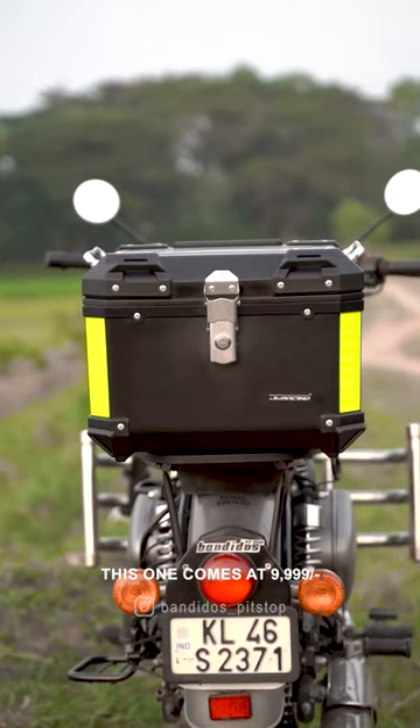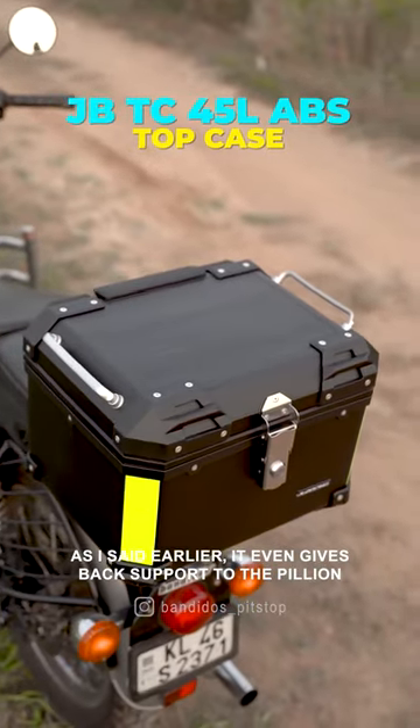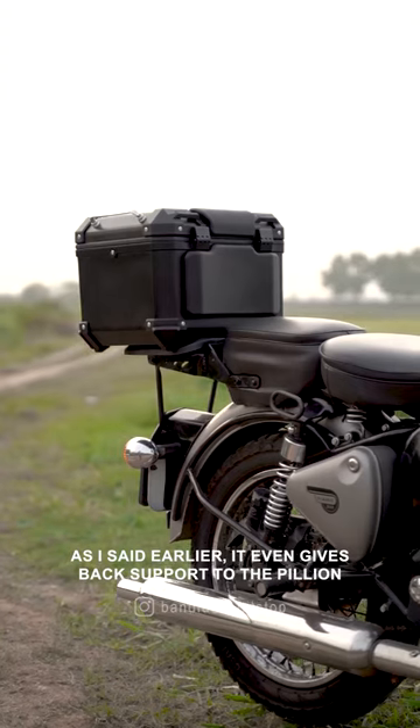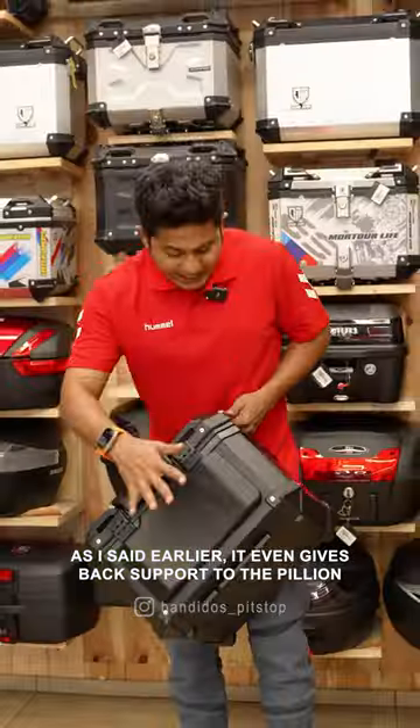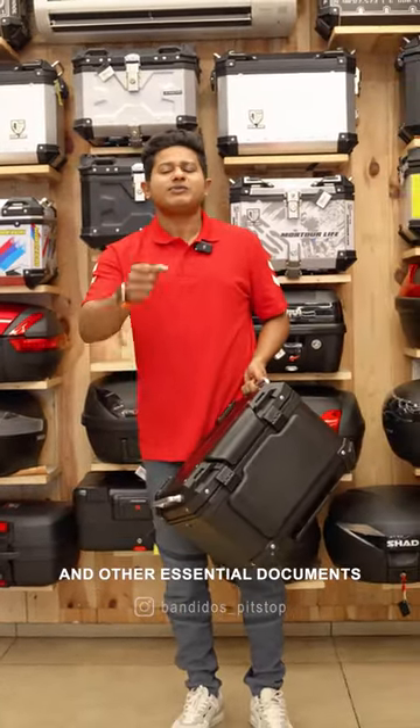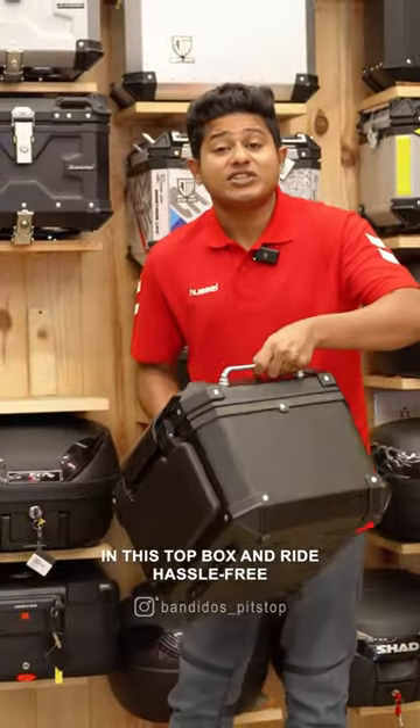This is a top box for billion riders. It is a big bag support. You can use it to carry helmets, riding clothes, and other documents. It is easy to use.